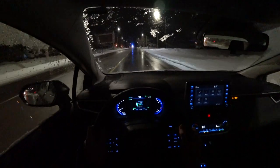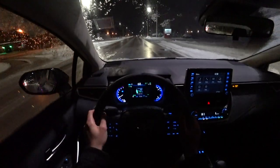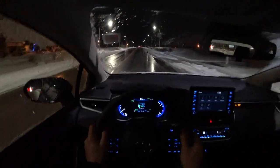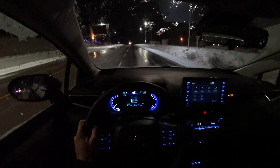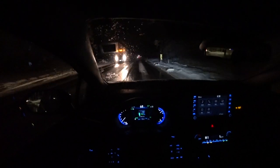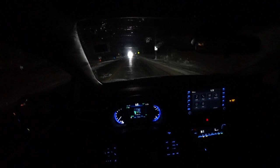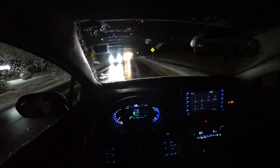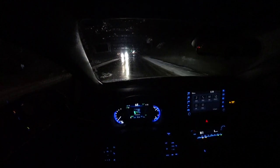It just turned on the automatic high beams by itself. Now we'll see when that turns off — and it just turned off because there's a snow plow coming up. And it just went back on again. The reason it's turning on and off at the moment is because it's detecting reflections based on the city lights. With city lights you're not going to need high beams anyway. There's a truck coming up so it's keeping them off.